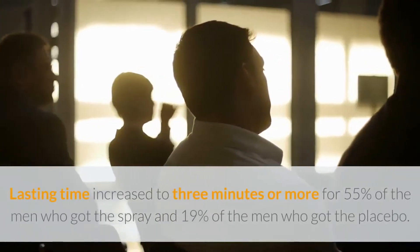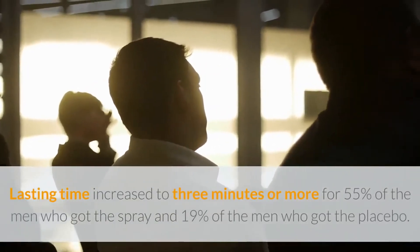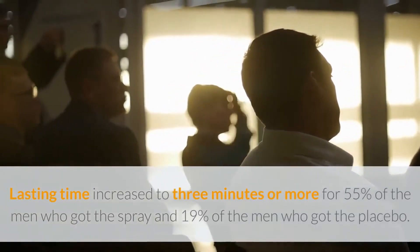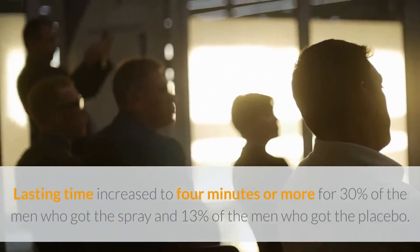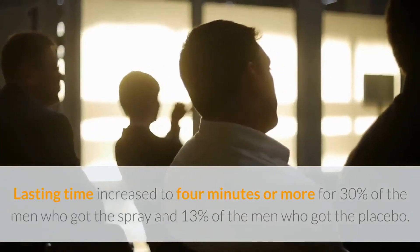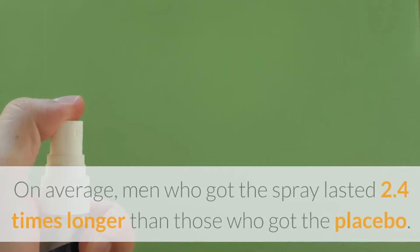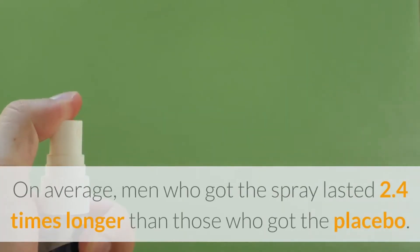Lasting time increased to 3 minutes or more for 55% of the men who got the spray and 19% of the men who got the placebo. Lasting time increased to 4 minutes or more for 30% of the men who got the spray and 13% of the men who got the placebo. On average, men who got the spray lasted 2.4 times longer than those who got the placebo.